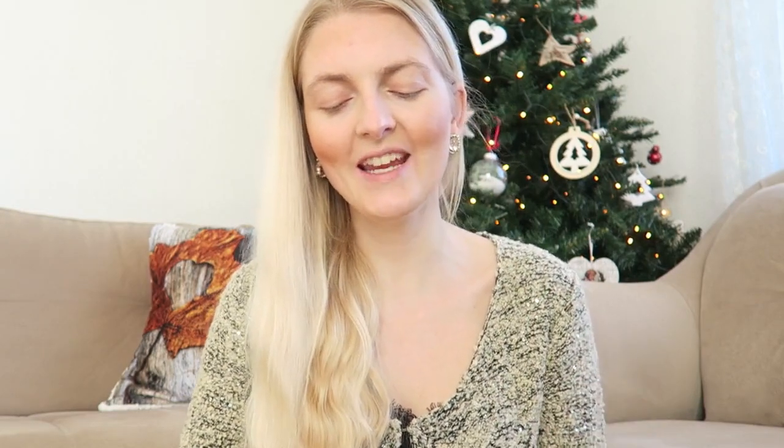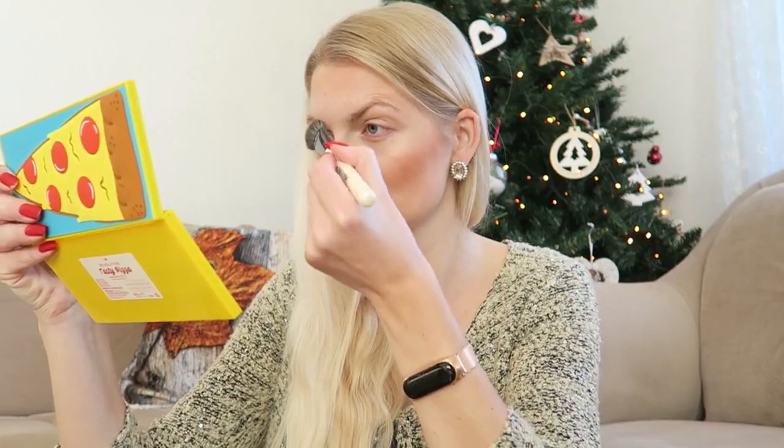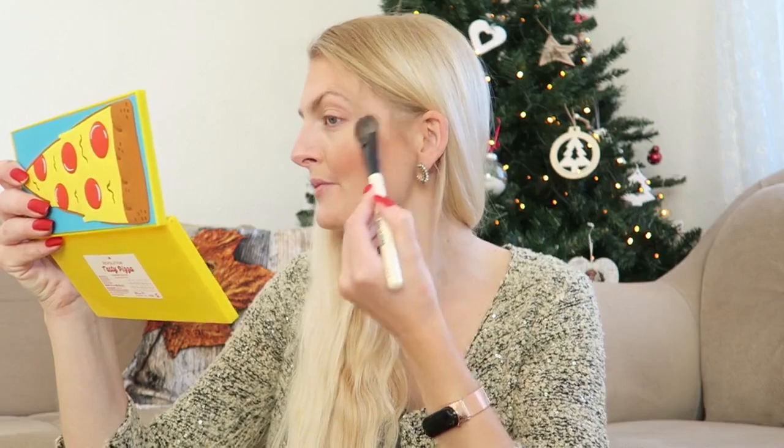I know maybe for some people I apply a bit much, but I really like it. Now I'm going to apply some highlighter — I'm using the Palmar luminizer, which is one of my all-time favorite highlighters. It's a really beautiful champagne shade. The shimmer is just gorgeous, it's not chunky glitter, it's a really subtle shimmer and you can build it up. I really love it.